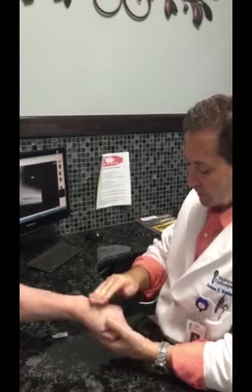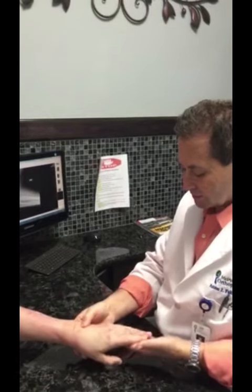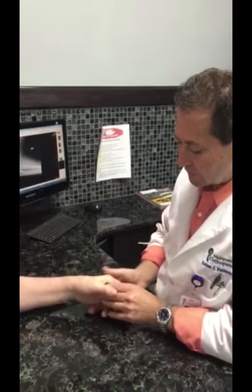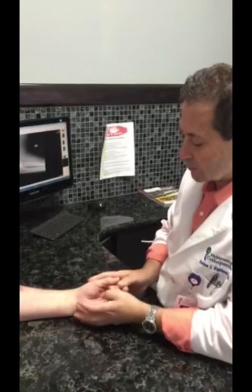Turn your hand over, please. And can you spread your fingers? You can see he can spread his fingers. So the ulnar nerve is intact. The median nerve is intact, as well as the branch of the median nerve, the anterior interosseous nerve.